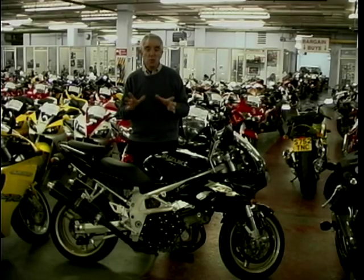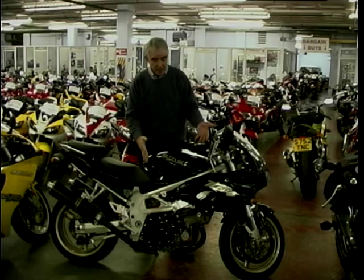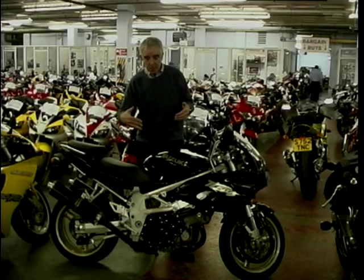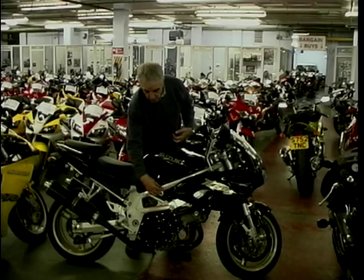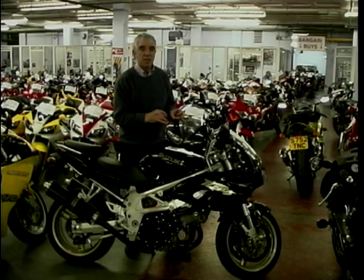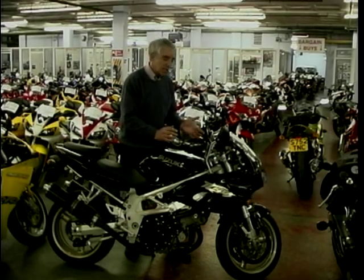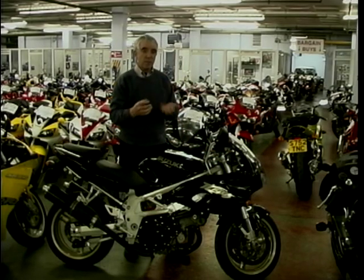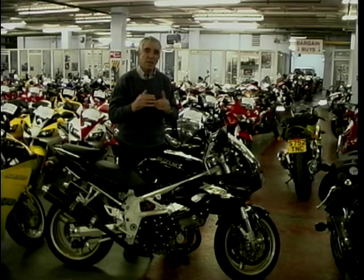While Honda had the Firestorm, Suzuki weren't going to be outdone. So they brought out the TL 1000S, also in 1997 — a big 90-degree V-twin, but fuel-injected rather than carbs like the Firestorm. It had a twin tube frame, very much like a Triumph 595, but it had a terrible reputation early on for getting into a tank slapper. It was light on the front end, the bars would start to weave, and it was reputed people were killed — though whether that's true has never really been bottomed out.